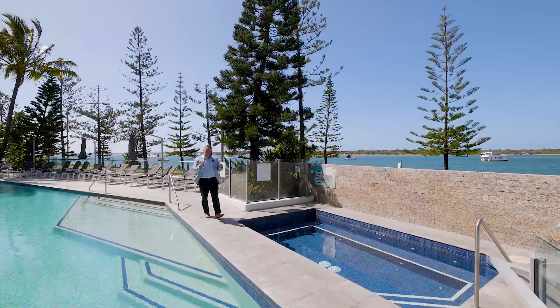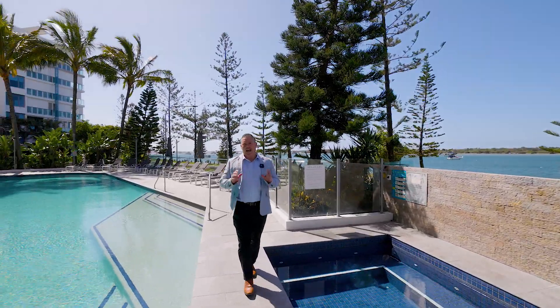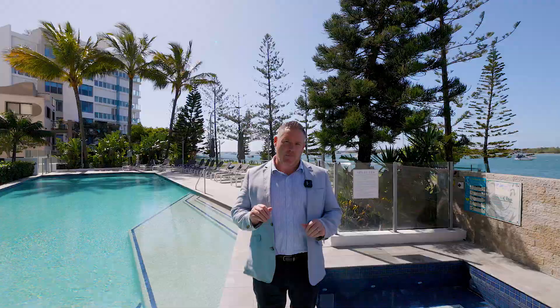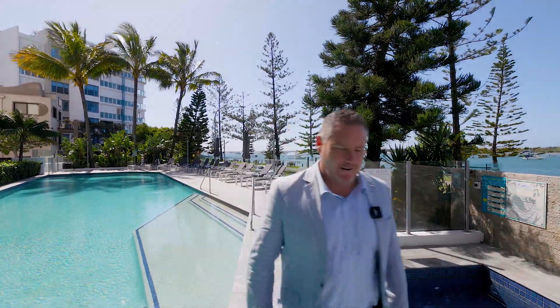Biggera Waters — it's fantastic and everyone's starting to talk about it. Broadwater living at its finest right here at Silver Shore Apartments. Today I've got this amazing top floor apartment with North West hinterland views. Let's go through and check it out.